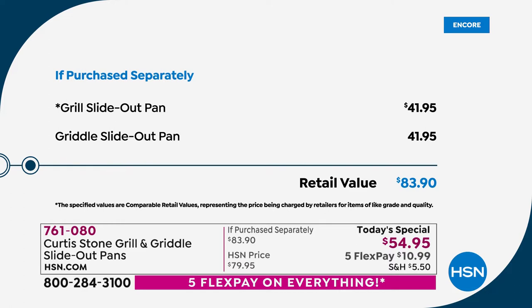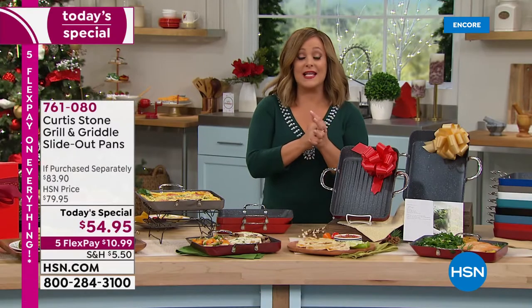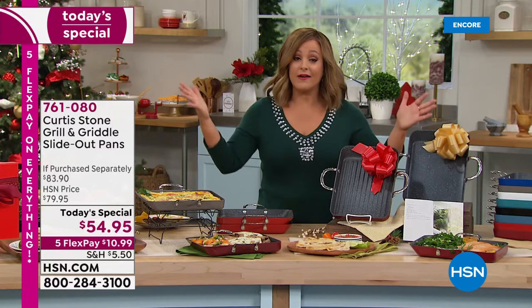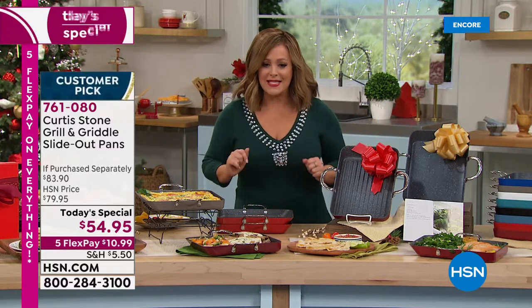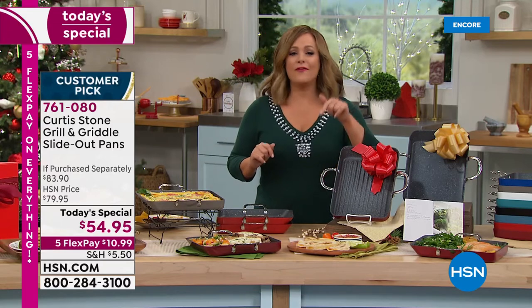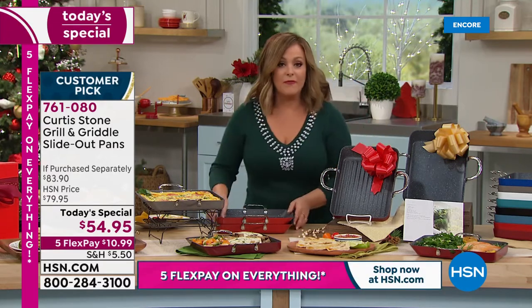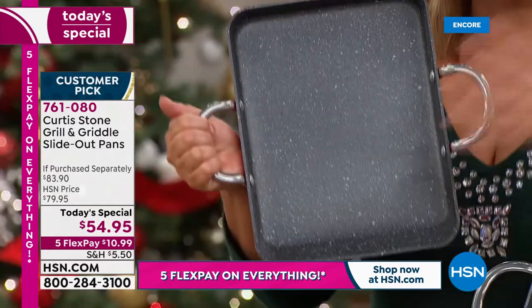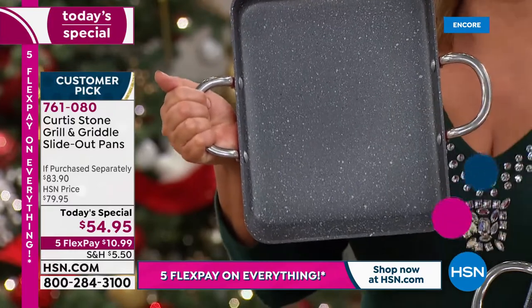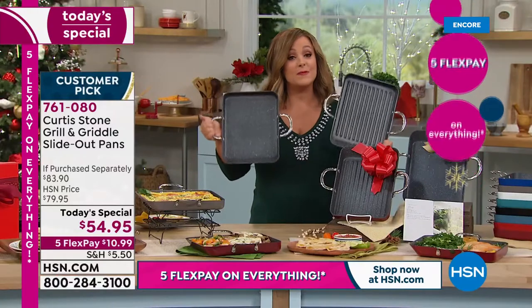It's an $83.90 value — not today. For one day only, less than $60, we're at $54.95. With flex pay on any credit card, you're only paying $10.99 to get it home. Everybody loves that square design — more space, more burgers, more fish, more steaks, more nachos.